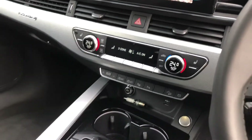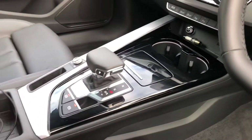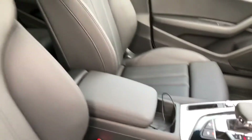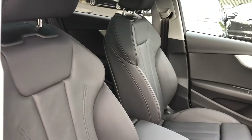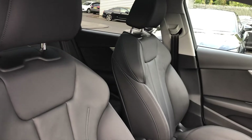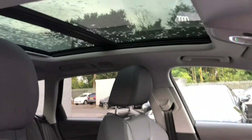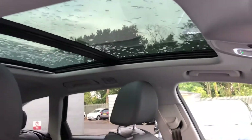Three-zone electronic climate control, the S-Tronic gearbox, Audi's wireless phone charging box, and the gorgeous full leather interior with heated front seats and a fantastic full panoramic glass sunroof.